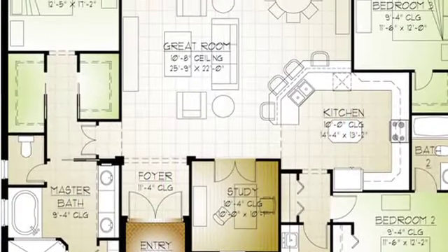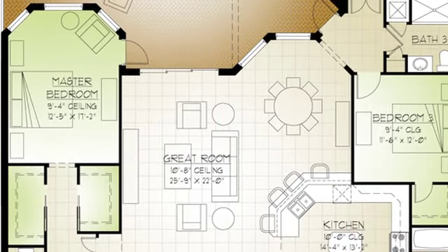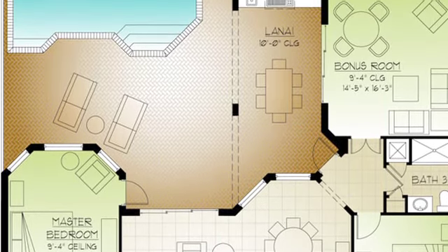Just to walk you through the home, it's approximately a 2,400 square foot home — three bedrooms, den, great room, dining room, kitchen, and bonus room.